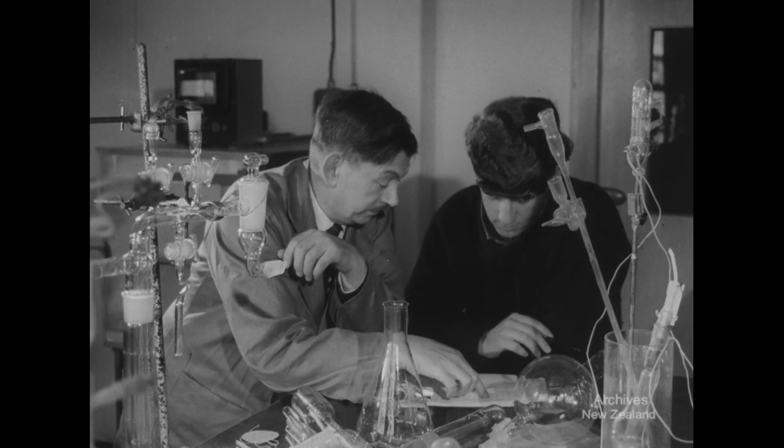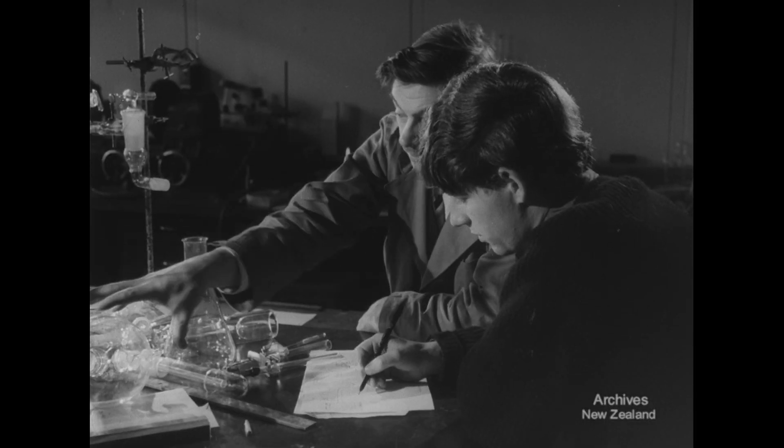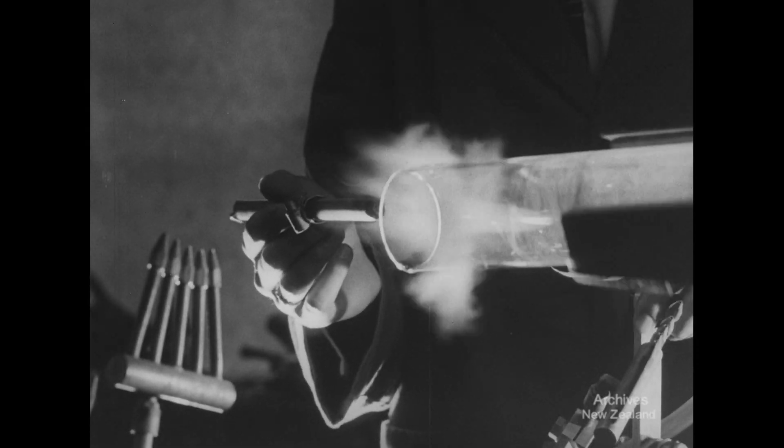At Wellington's Victoria University, a glassblower helps students and professors solve their problems. It's easy for Scots-trained Bob Barber and his apprentice Robin Gledhill, whose job it is to tailor-make apparatus for special requirements.